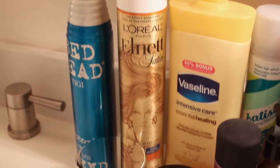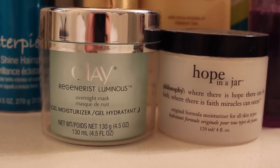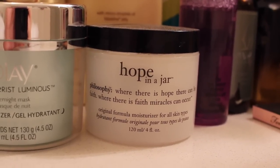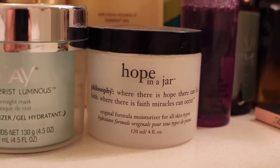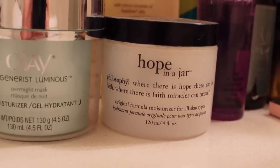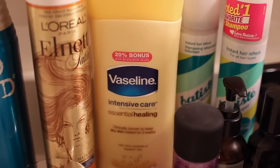I have my Alnett Satin by L'Oreal, which I love. My moisturizer on the left is the Olay Regeneres Voluminous Overnight Mask - it's a gel moisturizer. And this is my tried and true Philosophy Hope in a Jar, you can find it at Sephora. It's epic, I'm obsessed. I've gone through maybe 10 jars of this and I love the way it feels on my skin. This is my Vaseline Intense Care Moisturizer.